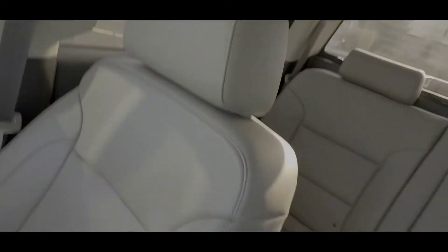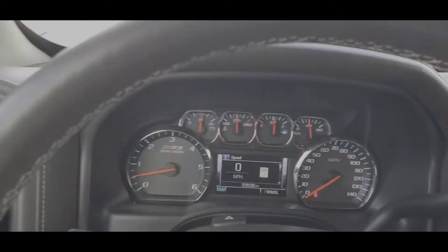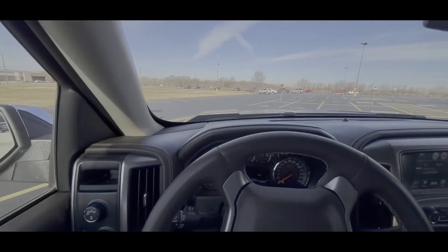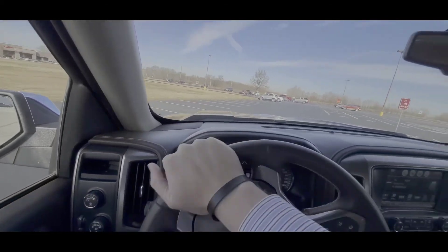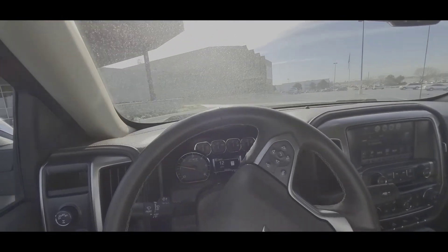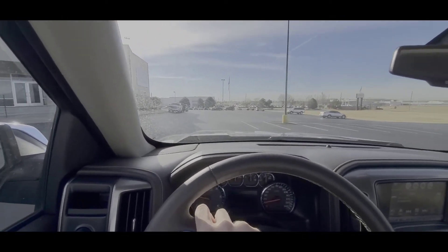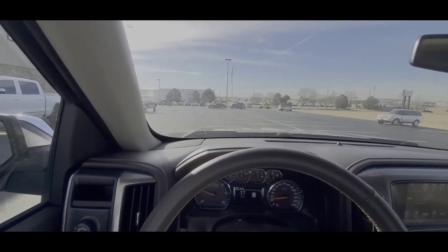Everything looks good, looks all brand new. These seats look phenomenal. If you have any questions, comments, or concerns, you can reach me at any time on my cell phone. Call or text. Now if I'm with a customer, I'm not going to answer because that's rude. But I will text you right back. If you just text me, let me know you need to speak with me on the phone and I'll break away and get a hold of you. My cell phone number is 918-928-5226.